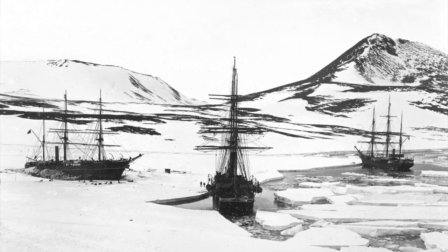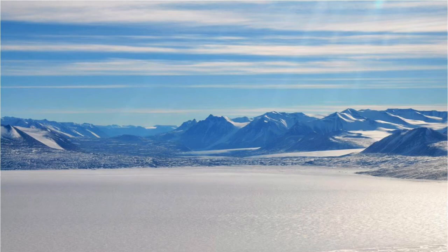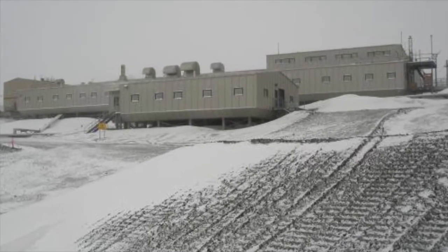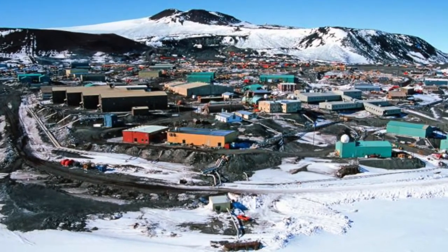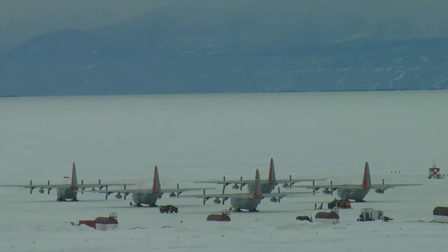The second photograph I want to talk about is one that I took on a scientific expedition to the McMurdo Sound area of Antarctica almost a hundred years later. The view is from the Crary Laboratory in the McMurdo Sound base, and in this photograph we can see five Hercules transport planes on the sea ice runway in McMurdo Sound.